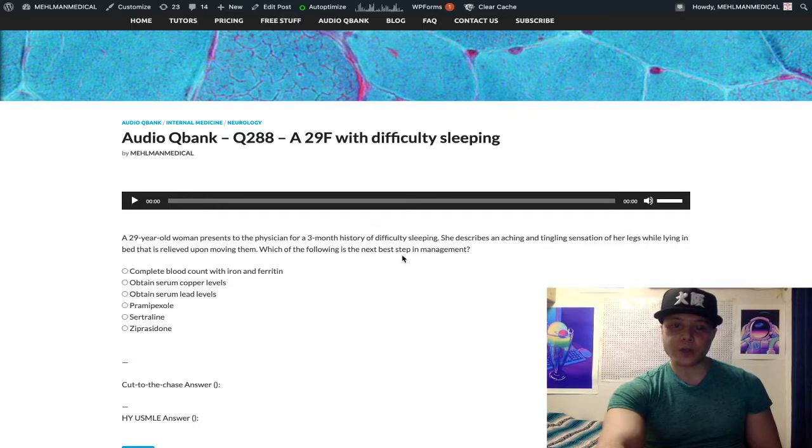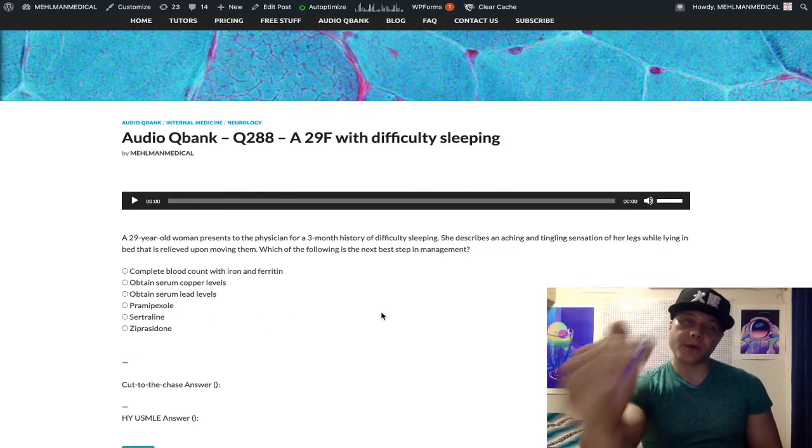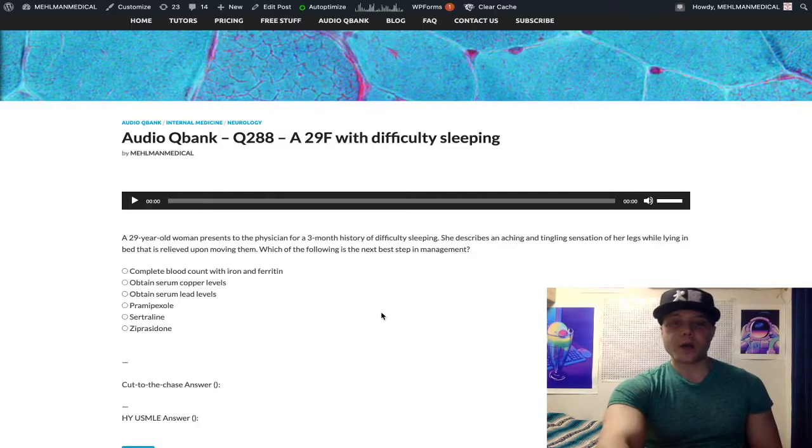Why do students frequently get this question wrong? It's because they will often just jump on pramipexole or ropinirole as the answer, which in this case is the wrong answer. Restless leg syndrome's etiology is often linked to defective dopamine transmission, so on USMLE questions, if they force you into choosing a medication, you will choose a D2 agonist like pramipexole or ropinirole.